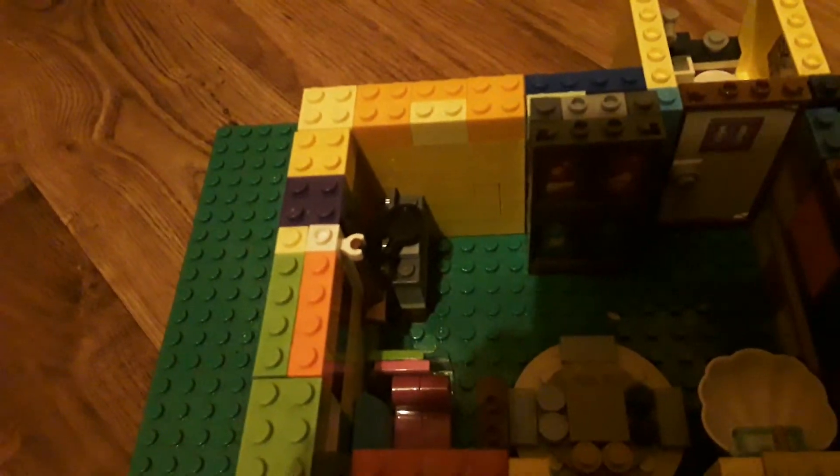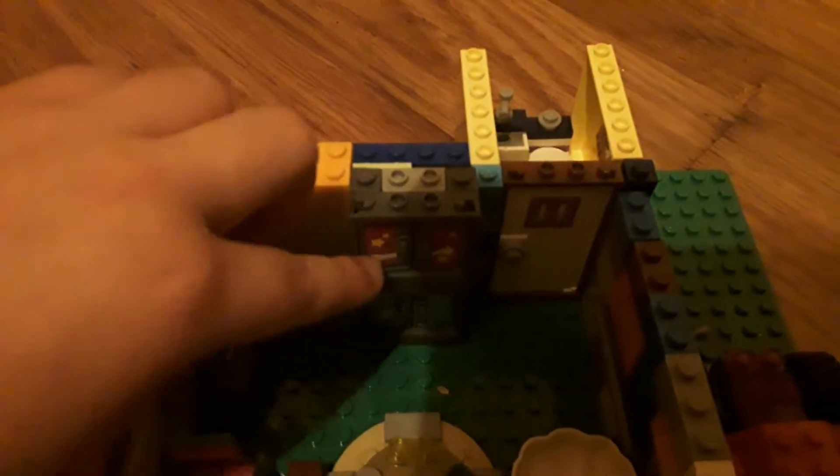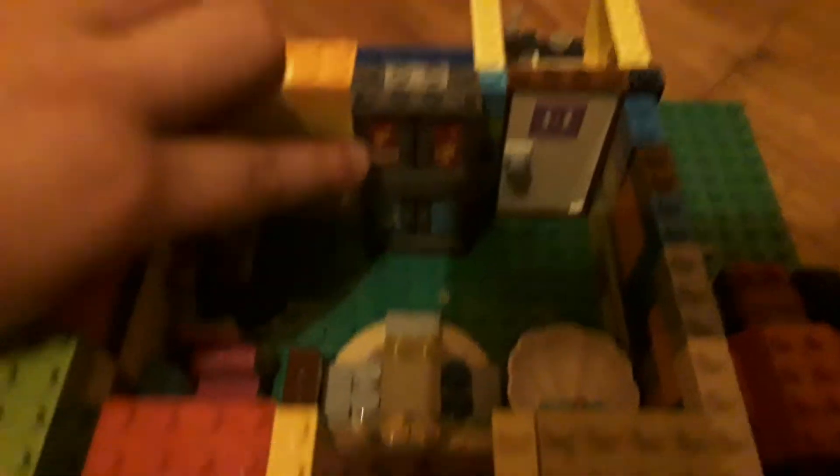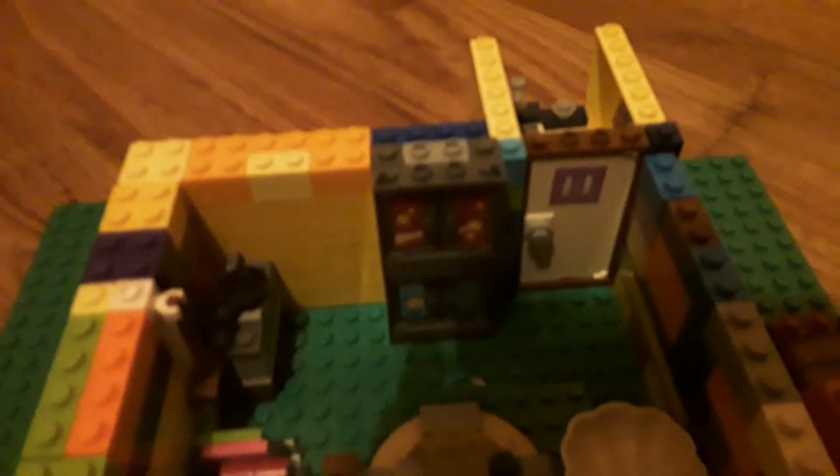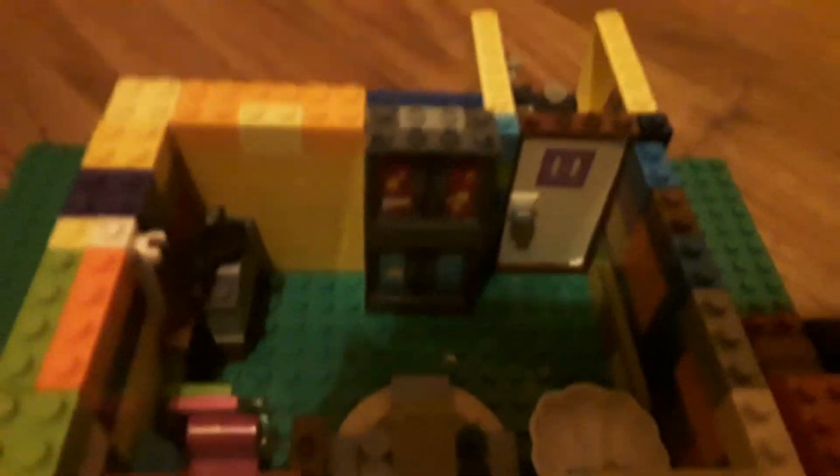You always do need a fridge and a freezer. Do you see the top bit — the pink? That is a freezer, and the bottom is a fridge. I actually got that from a school Lego set, that's why it's so good. It's just a locker piece.